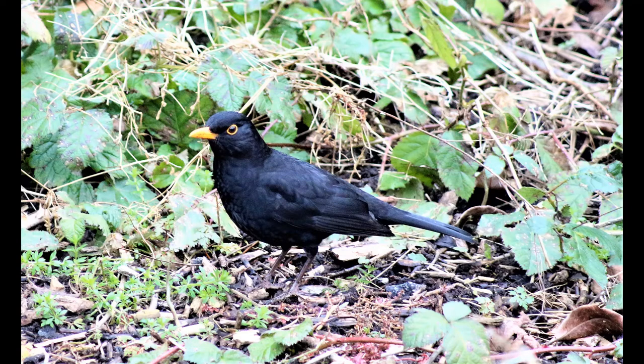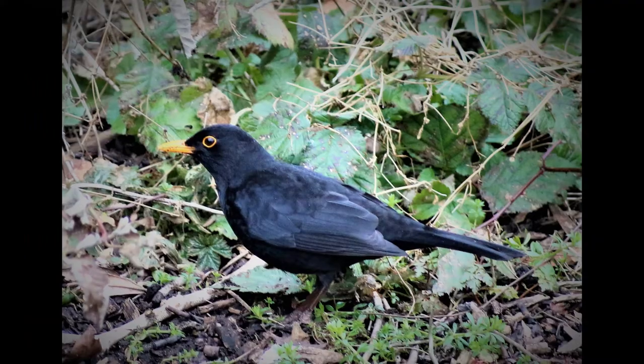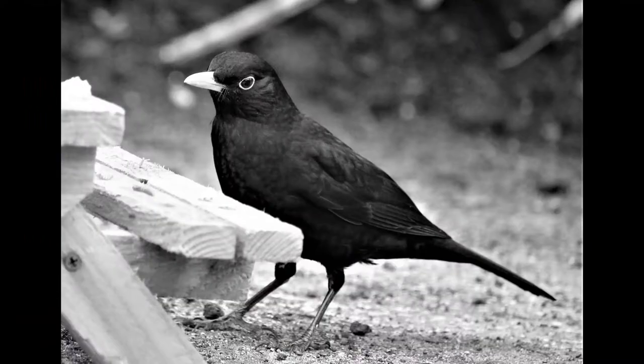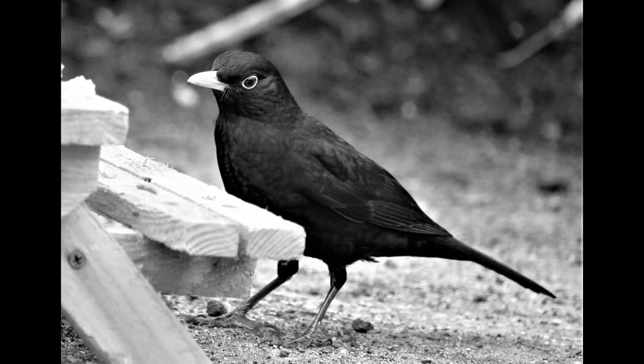Blackbird eggs are smooth and glossy, measuring approximately 3cm in length. Four or five are normally laid which tend to be either blue or green-blue with red-brown speckling that can give them an overall brown appearance.